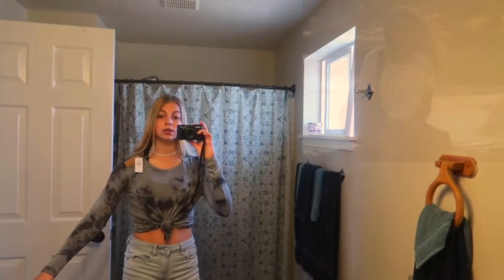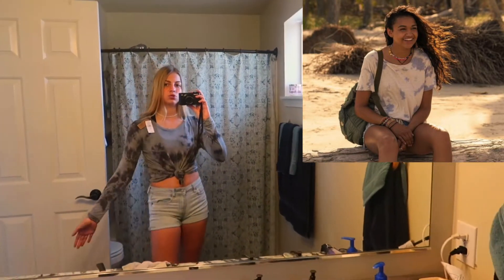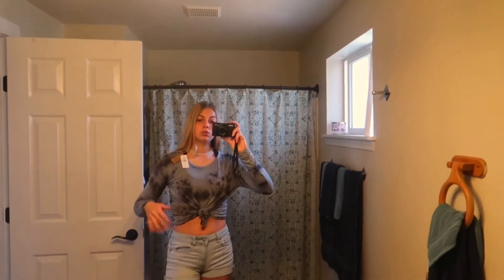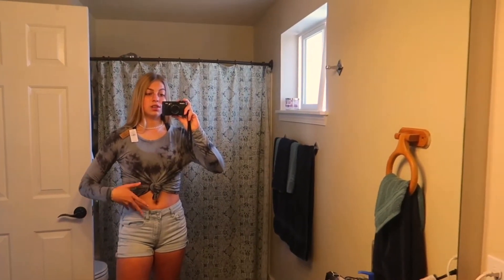Another thing Kie wears a couple of times is a tie-dye shirt like this. I didn't have a short sleeve, but I just got a brand new tie-dye long sleeve and tied it up. This is from American Eagle, and so are the pants. Like I said, she wears white jeans a lot.